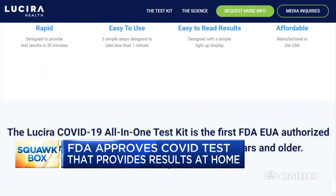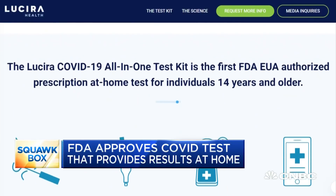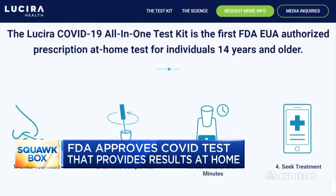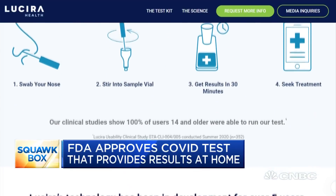The FDA said that those who test positive should seek additional care, and those who test negative but still experience symptoms should follow up with a health care provider. But the key difference is you don't have to go stand in line with other people.